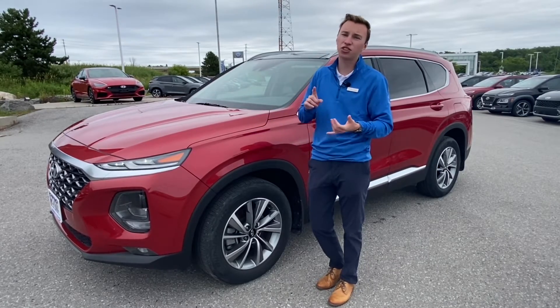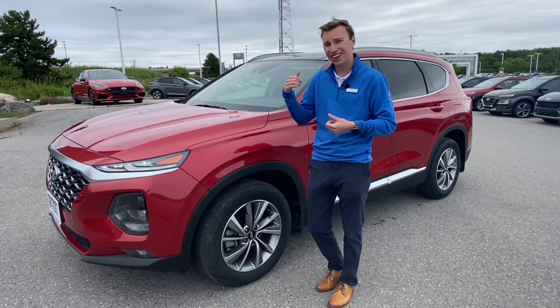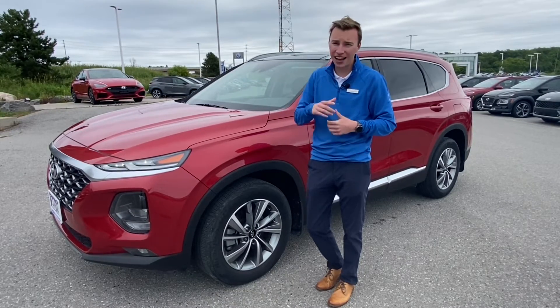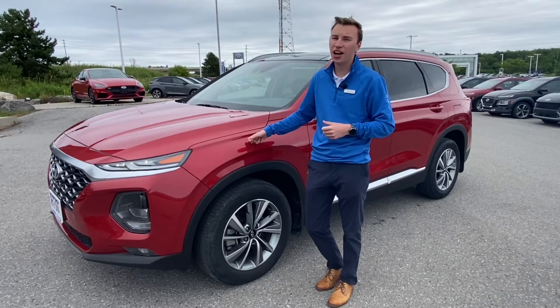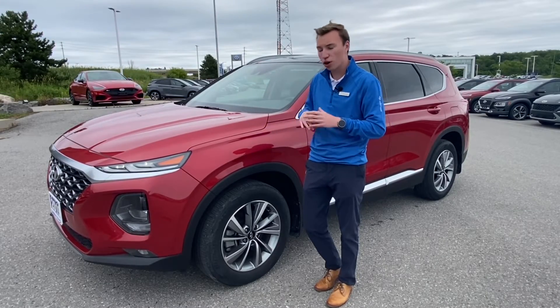The preferred package gives you power driver seat, push button start, automatic climate control. It has the panoramic sunroof and the two-liter turbo, and it only has 41,000 kilometers on it. One owner car, great shape, gorgeous vehicle.